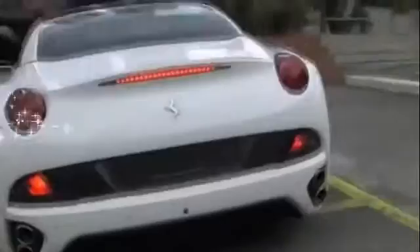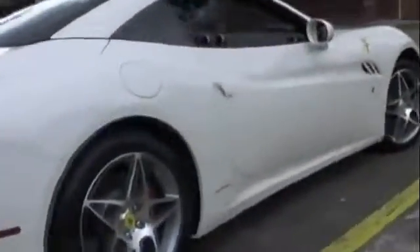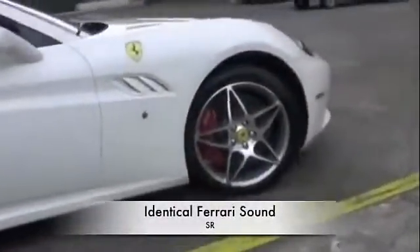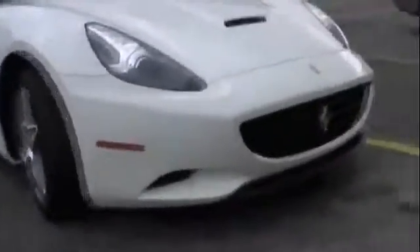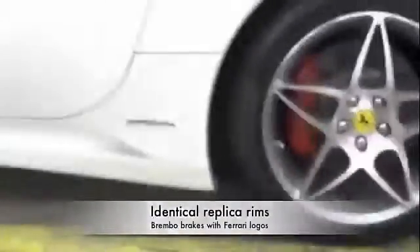With the Ferrari California replica, the hydraulic retractable roof is a perfect copy of the original. This car has a new BMW V12 760 Li motor and a new F1 paddle shift transmission. This new Ferrari replica is a bargain.